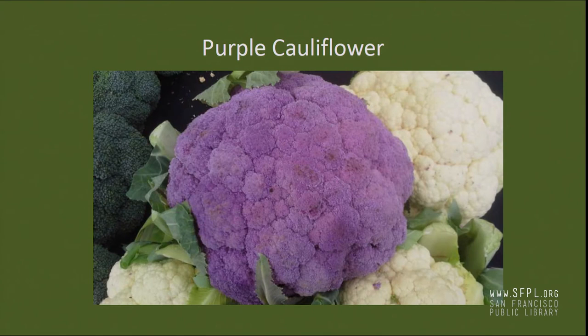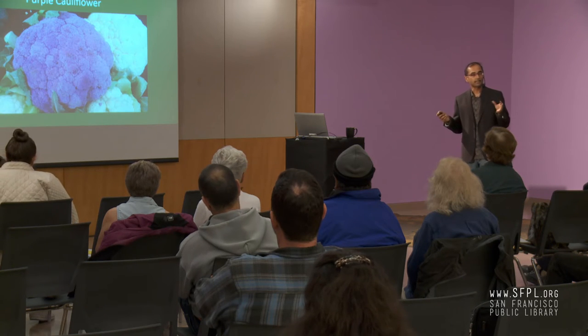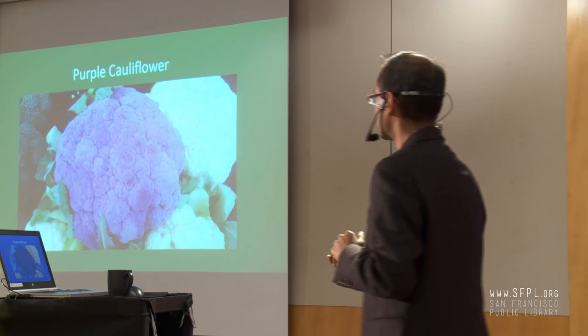Now let's talk about cauliflower. There are some exceptions to the color rule — even white cauliflower is very nutritious. It's very high in a compound called glucosinolate, which is a strong cancer-fighting compound, and cruciferous vegetables in general are very strong cancer fighters. Purple cauliflower has about three times as many antioxidants as white cauliflower, so that's a good option if available. There's also bright green and orange cauliflower — all are better options than white, but white cauliflower is still pretty nutritious in terms of phytochemicals.